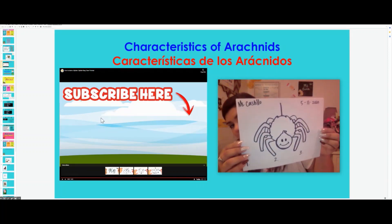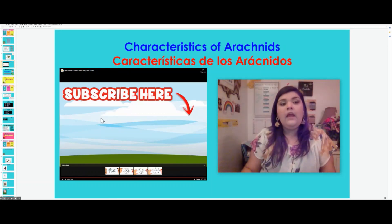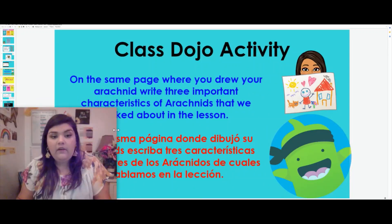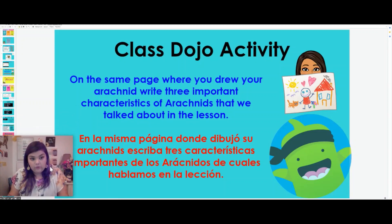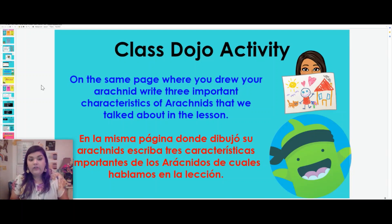Mine's a little big for my page, but that's all right — I have enough space down here to write what I need. Boys and girls, like we do every week, on the very same page where we just drew, you are going to be writing three important characteristics of the arachnids that we talked about in this lesson. You can go back to the video or the book page that has all of our information. You are writing important things about them, not the body parts — we already know the body parts. I want to know what you think are the most important things about this animal.